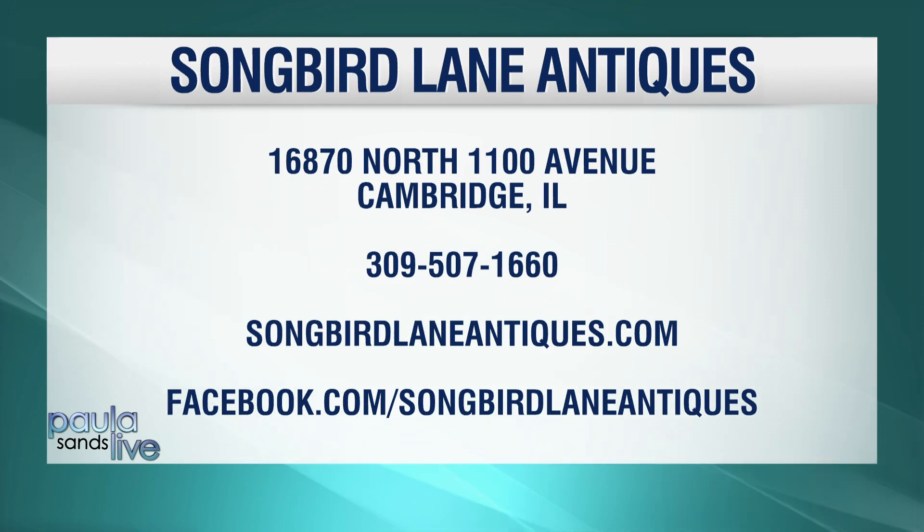It's called Songbird Lane Antiques and it's in Cambridge — Nancy said it's out in the country. Let's talk about your name, Songbird Lane. What's that from? We're down a long lane, and we were trying to figure out a name, and there were all these birds singing and flying around, so it just kind of stuck. Are they singing yet for spring? They are.